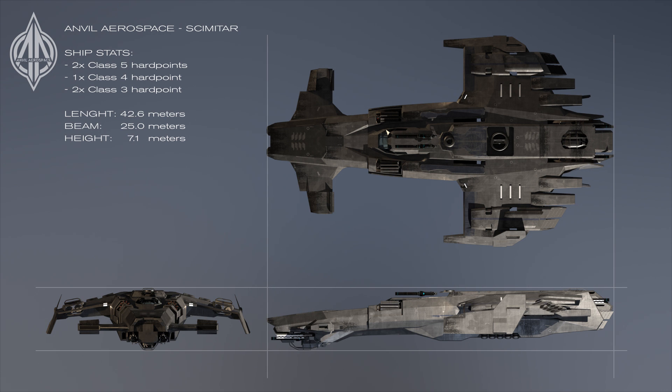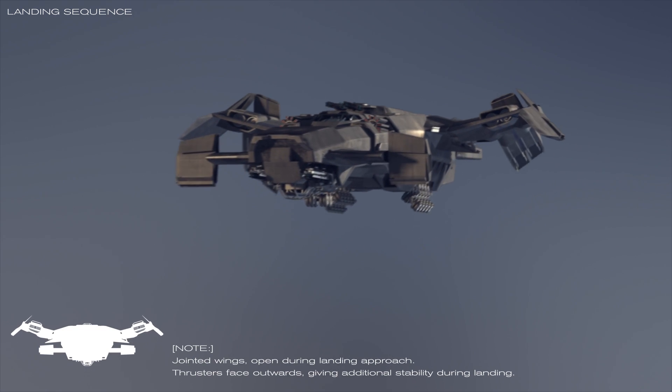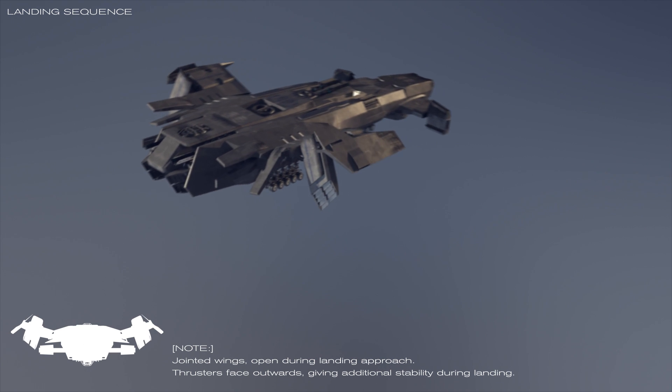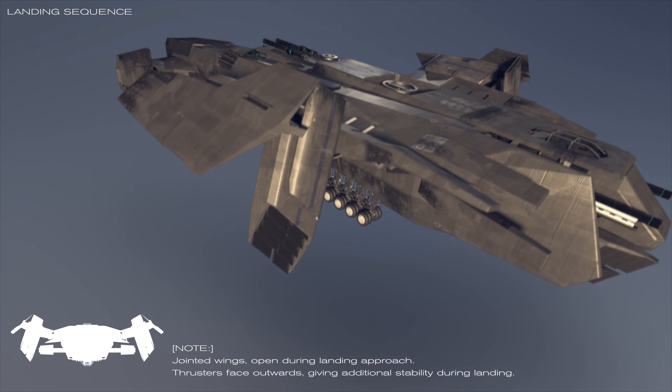We also updated our schematics of the ship, as well as the ship stats for the Anvil Aerospace system. To give you an idea of how the ship would land and how the VTOL system would work, we added this short landing sequence.